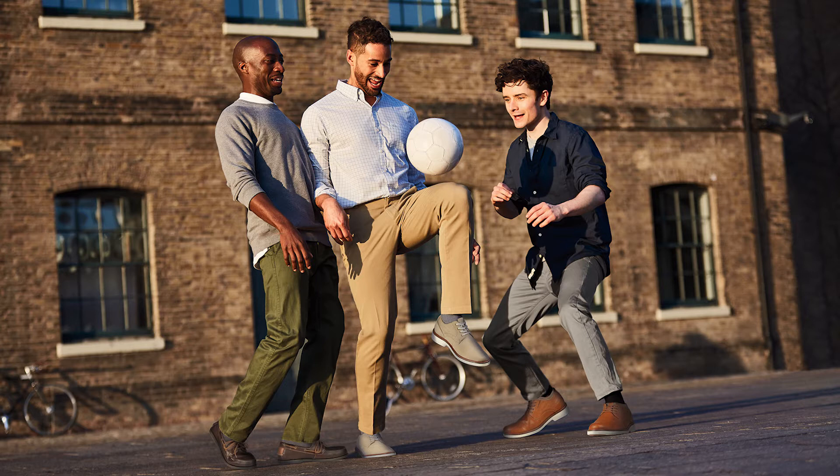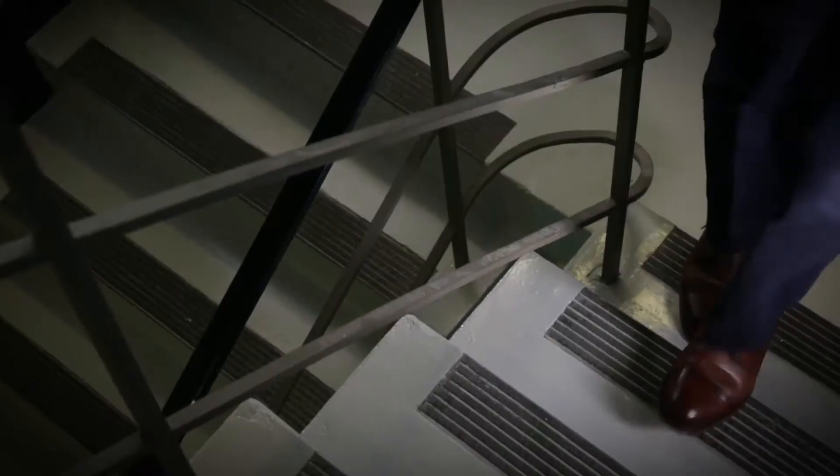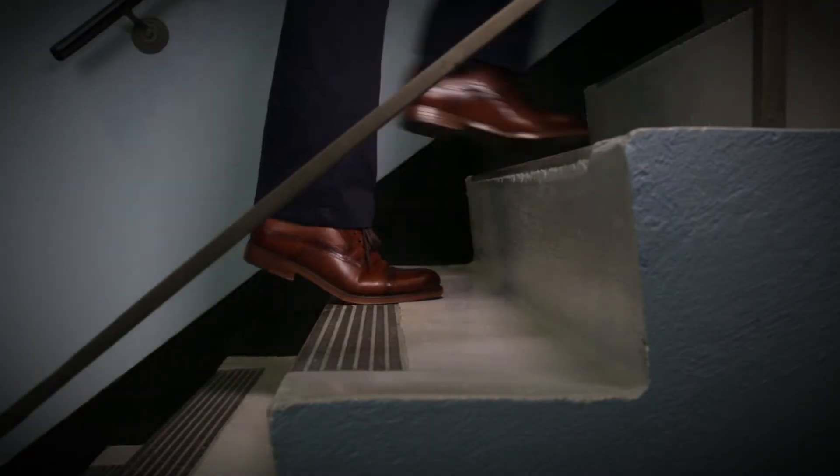These popular footwear styles were created to perfectly complement Dockers khakis and complete the head-to-toe look of the Dockers Guide. Genesco Licensed Brands has been the Dockers footwear licensee since 1992, creating timeless casual, business casual, and dress shoes, and we're proud to say that Dockers is the number one men's dress shoe brand in the United States.